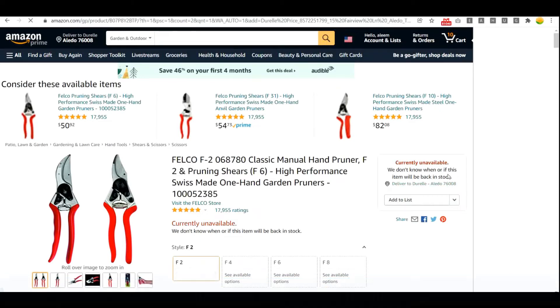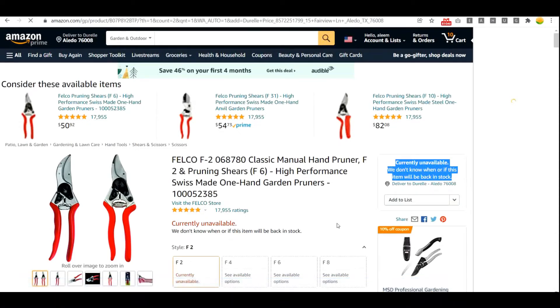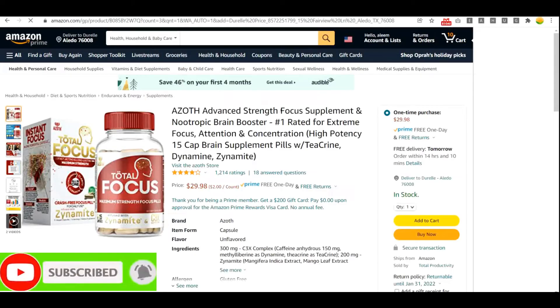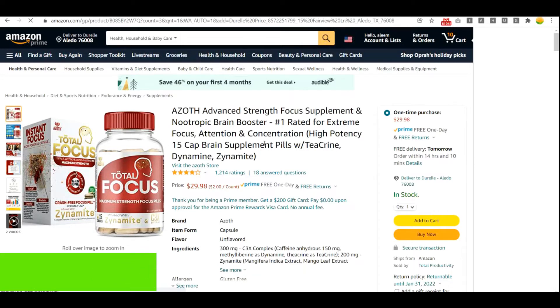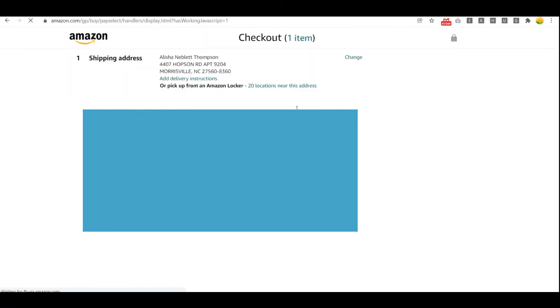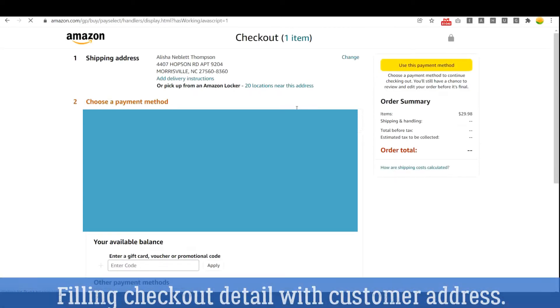This is the first product being processed automatically. Although it will skip because this one is not in stock. Now it is proceeding with the second product, filling up the checkout customer details.